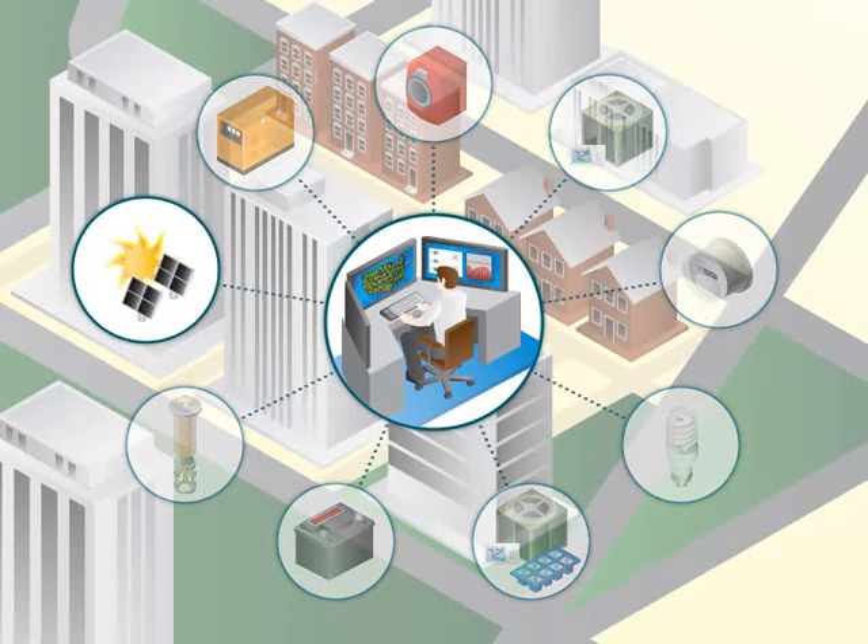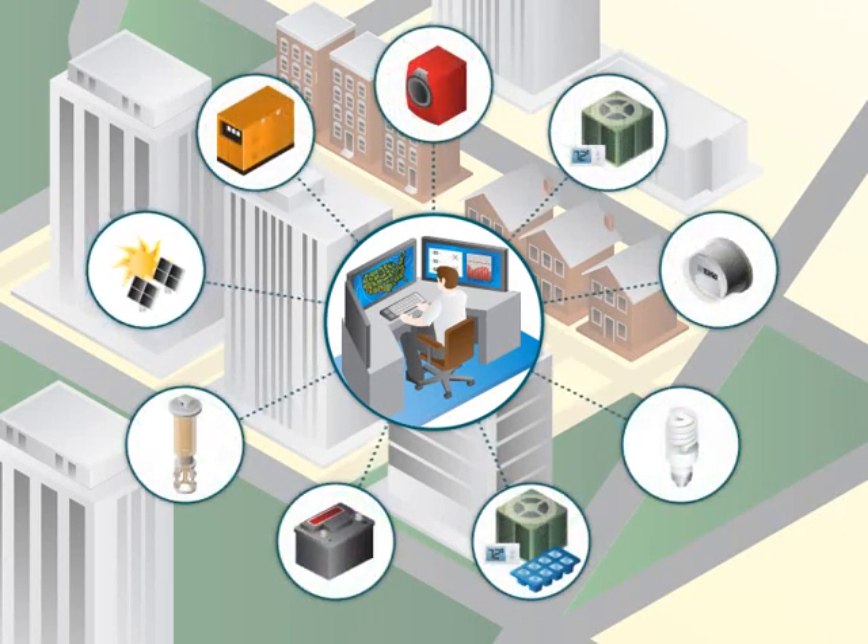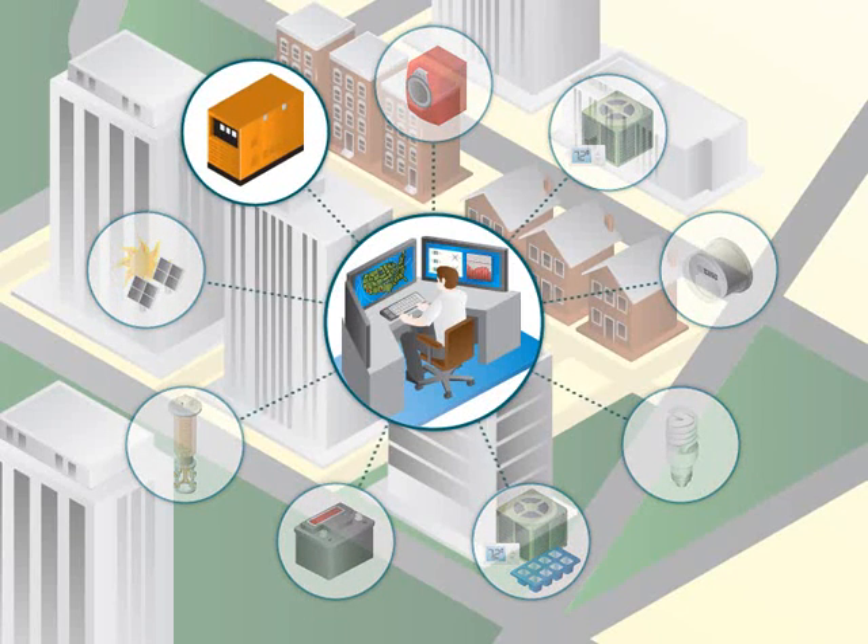Solar technology is also deployed to provide renewable energy generation. Conventional distributed generation is used as emergency backup for customers and can also be leveraged as a resource.